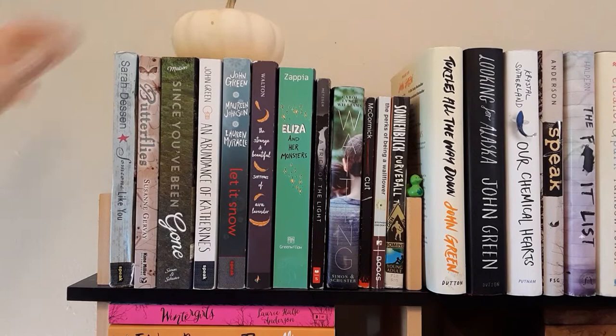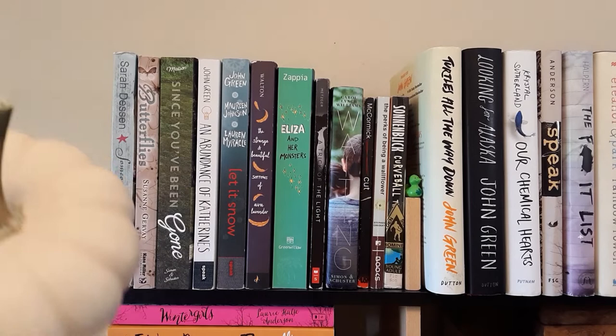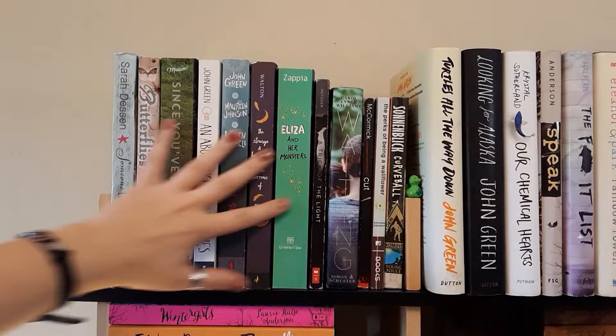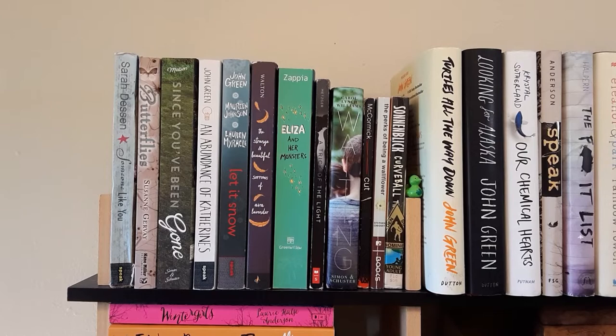The first thing I have on my bookshelf is this sort of white pumpkin. I put it up because it's Halloween — pumpkins are pretty cool. So this full shelf and the one below it are my contemporary shelves because I love contemporary.